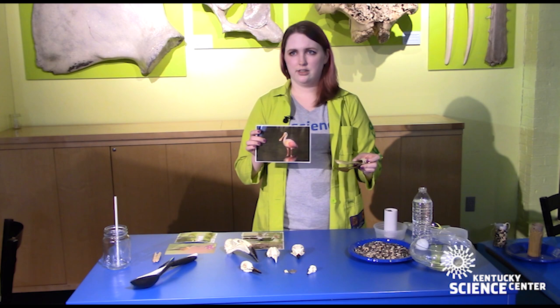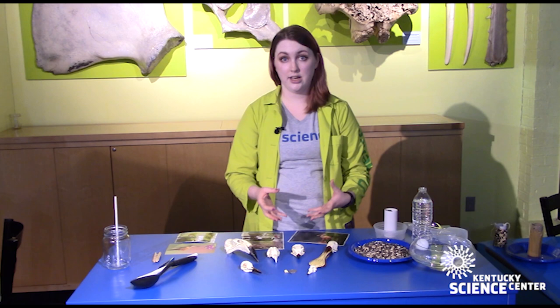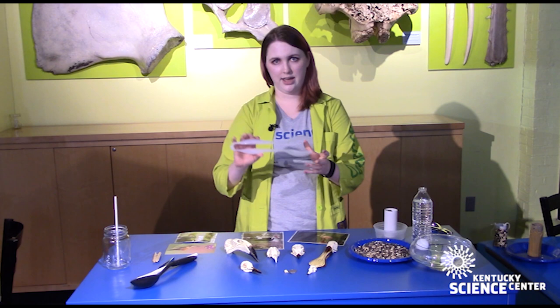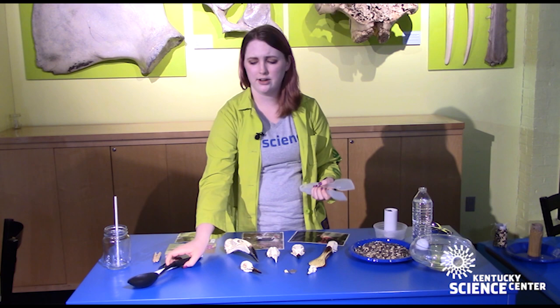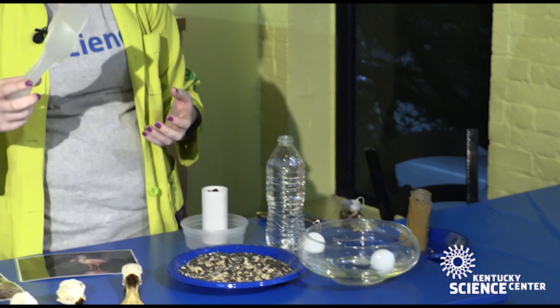Spoonbills actually live near the water and use these big flat bills to catch fish. The activity we're doing today is mimicking the way some of these birds eat using tools we have at home. Over here we have a variety of settings of how birds can get food. For the spoonbill, I'm using a pair of tongs that have a scoop on them. If you don't have that, you can use spoons together to scoop up different kinds of food.